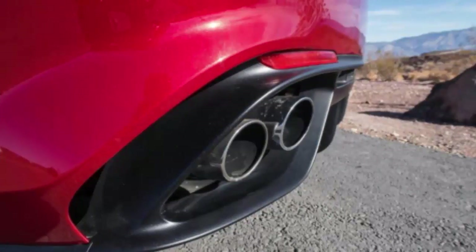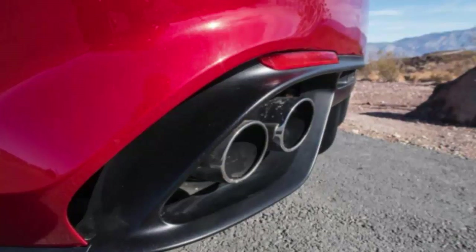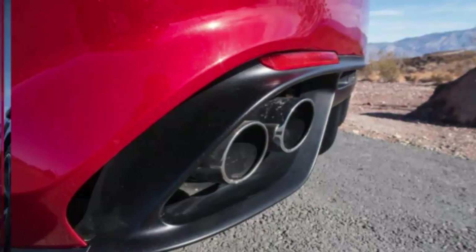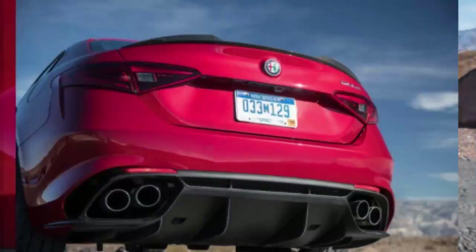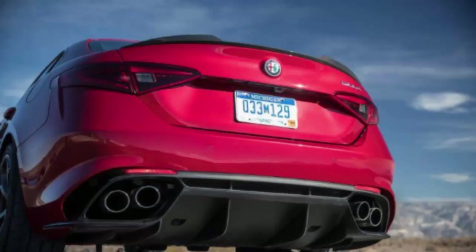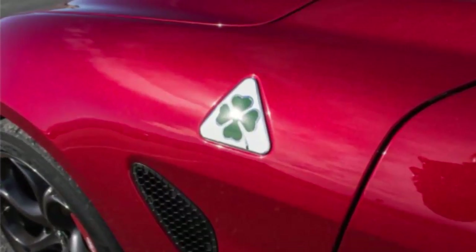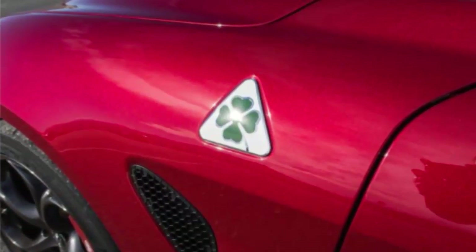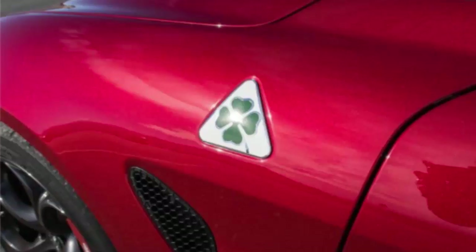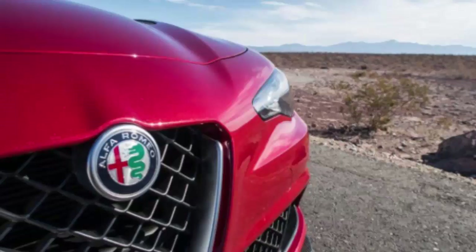You might think we've gone off the deep end, that the Alfa has tied one thigh-high around our eyes. You're expecting us to come to our senses and realize that the Alfa's wiles are only a distraction from the sort of flaws common to semi-exotic Italian cars — curious or non-functional infotainment, questionable build quality, or worse — because we're blinded by the sedan's sparkling performance and looks. We couldn't be more surprised to declare, for the most part, a great big nope to all that.